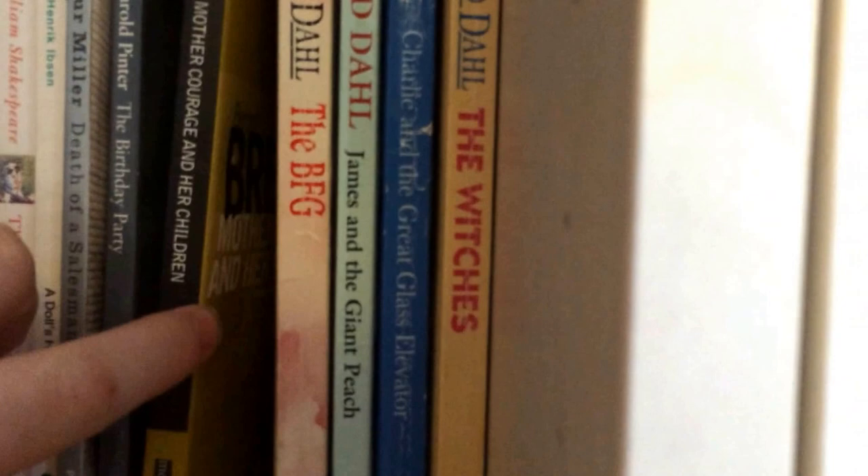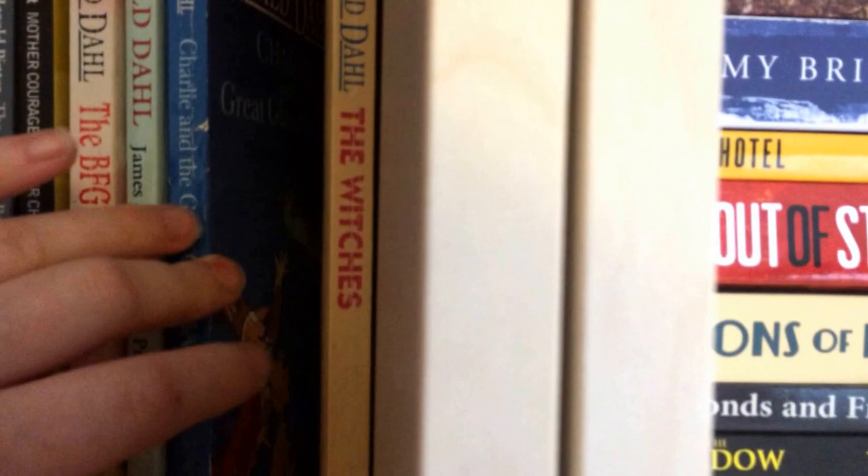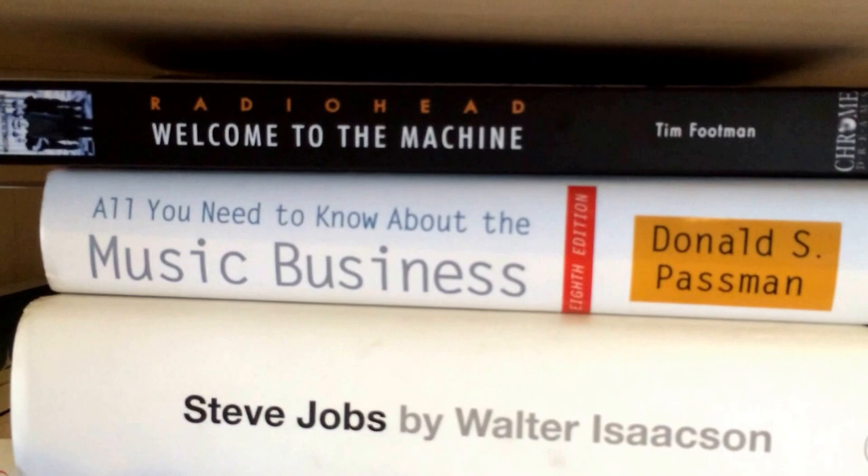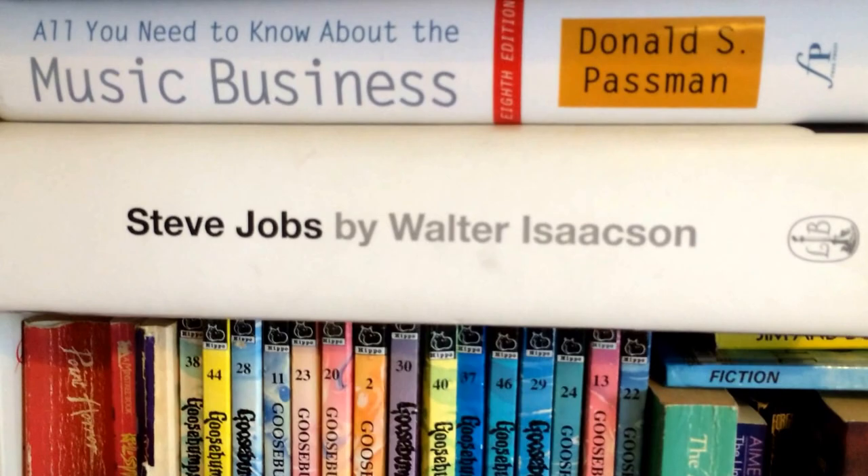BFG by Roald Dahl, James and the Giant Peach by Roald Dahl, Charlie and the Great Glass Elevator by Roald Dahl, and The Witches by Roald Dahl — that's got me thinking, I'm not entirely sure I have a copy of Charlie and the Chocolate Factory. And then those are just my boyfriend's books: a Radiohead book — I can't stand Radiohead — his music business book, and his Steve Jobs book. I might read that one sometime, though it's going to be a hefty one.